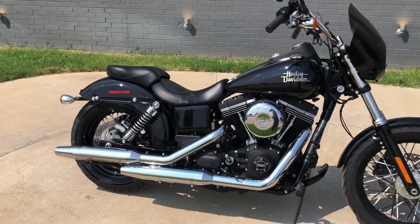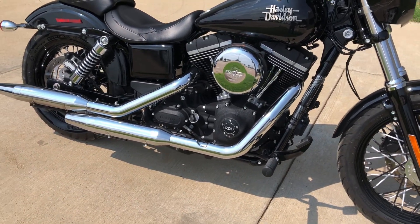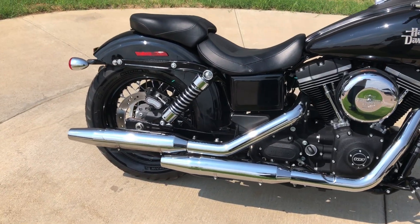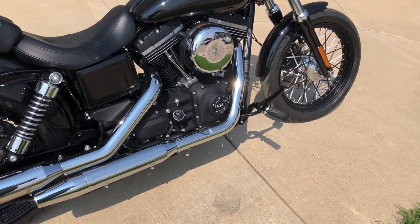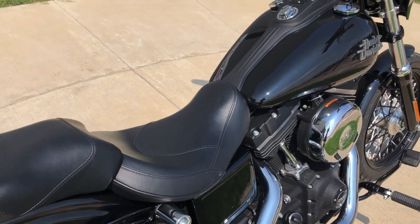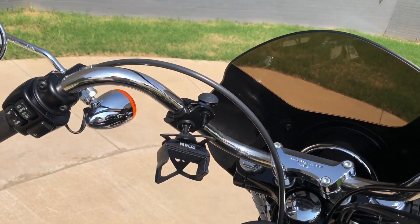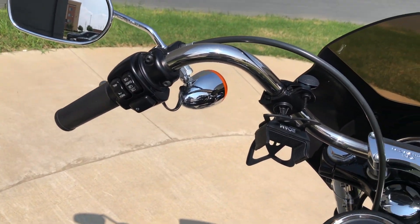It's got the vivid black paint on it, 103 inch fuel injected twin cam with a six speed transmission. We've got the rider pegs, factory security, and this one has ABS brakes, with a phone mount mounted on it.